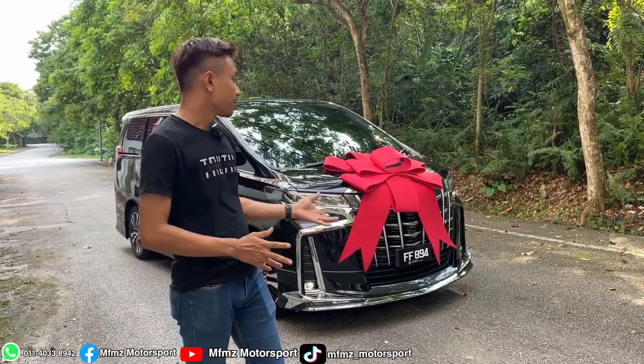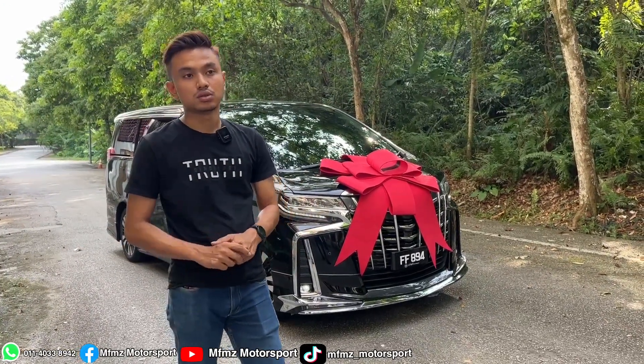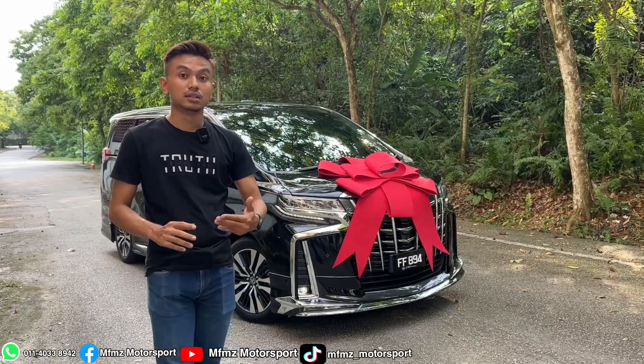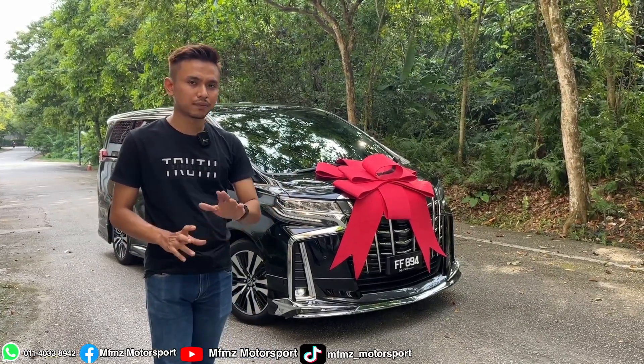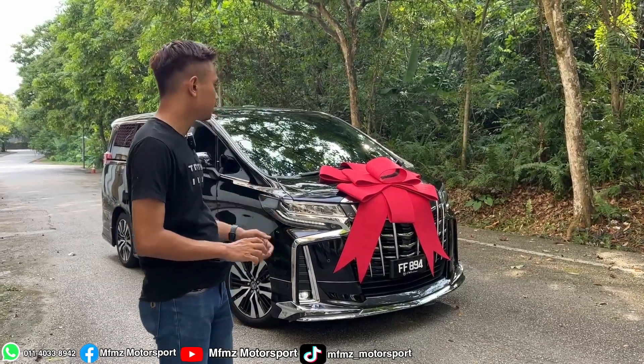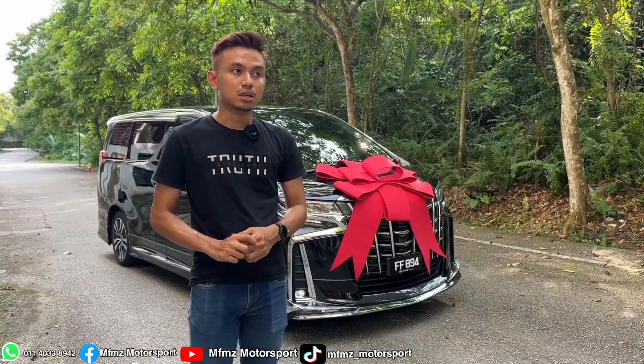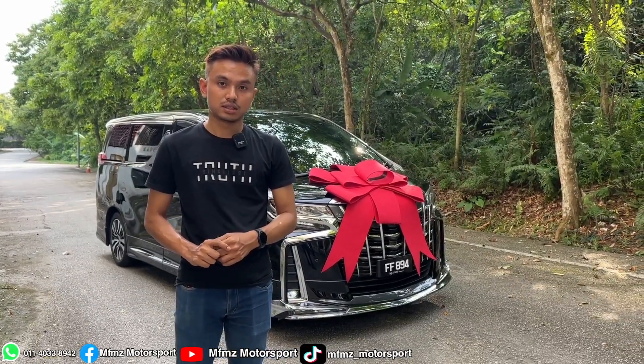So now we want to deliver the car — this is the first time the customer is seeing his car. Previously he wanted to swap but it didn't happen because that car didn't have a pushback and no roof monitor. Now we've prepared everything for his car. That's all — thank you, Assalamualaikum.